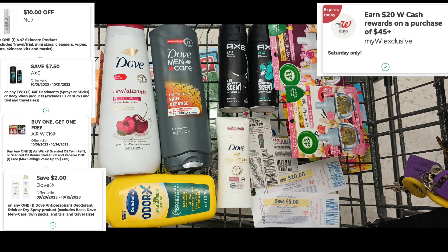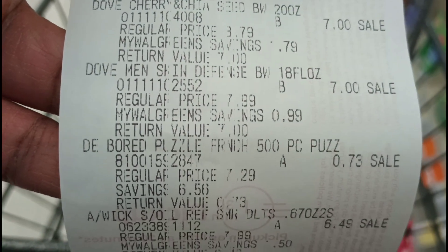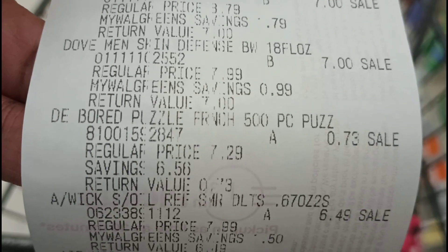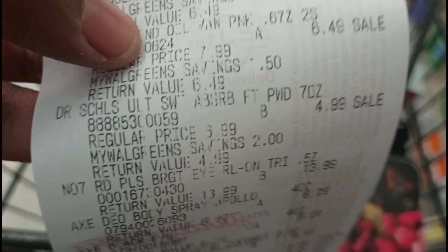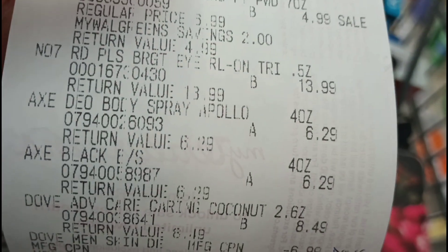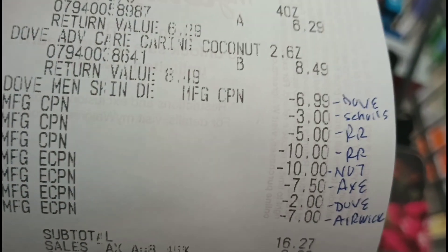Let's look at the receipt. You can see the Dove body washes. I added in a puzzle that was on clearance for $0.73. You see the Airwick. Dr. Scholl's was $4.99. Number 7 is $13.99. Axe deodorant $6.29. Dove deodorant $8.49.